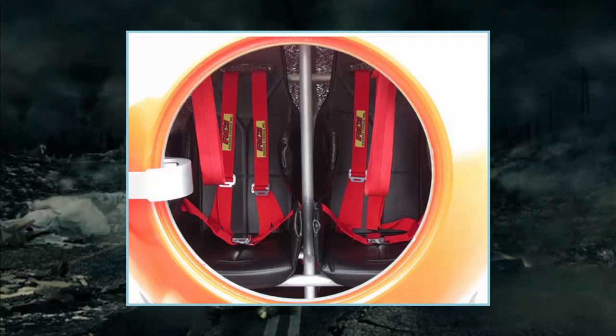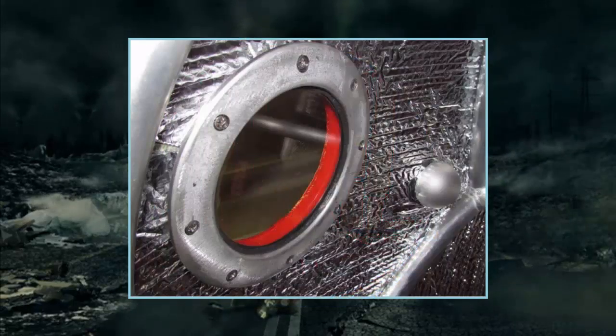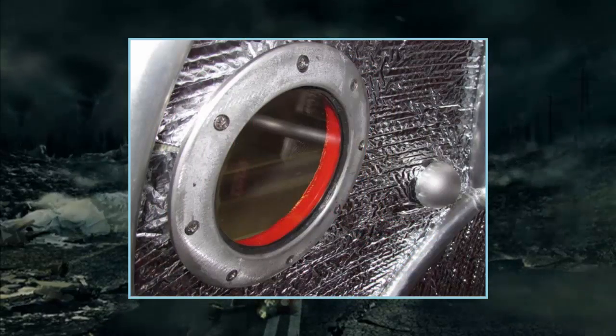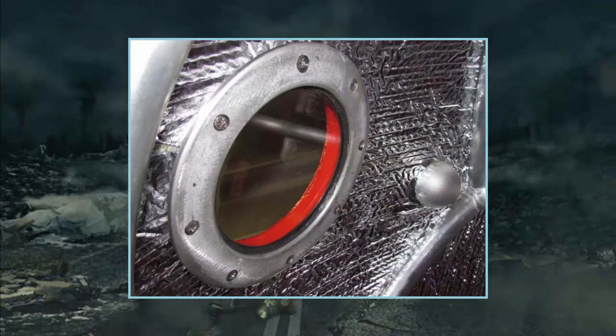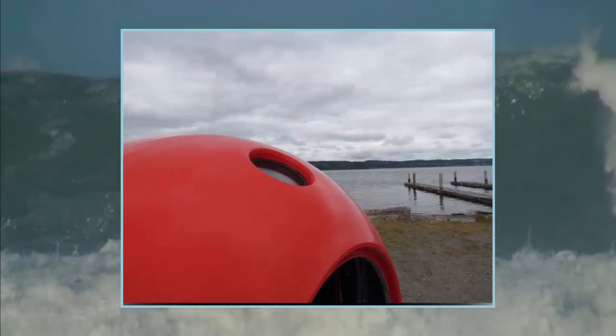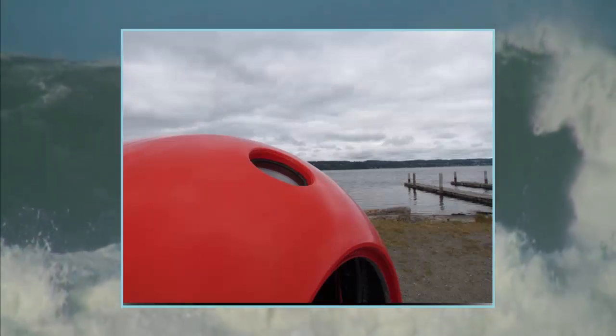The Survival Capsule is a personal safety system designed to protect against tsunamis, tornadoes, hurricanes, earthquakes and storm surges. This PSS was created to give individuals, groups and families more control of their survival in emergency situations than traditional safe houses.